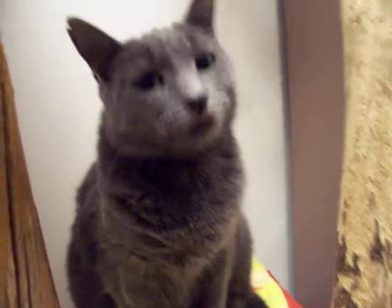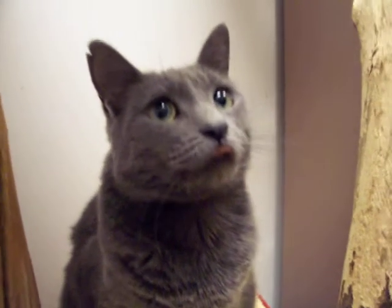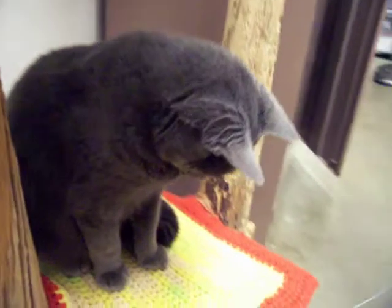Here we have one and a half year old Venus. I love the name by the way, don't you? Venus right now is looking at a string that's turned out to be one of her favorite toys here at Noah's Kingdom. She's a playful little girl.